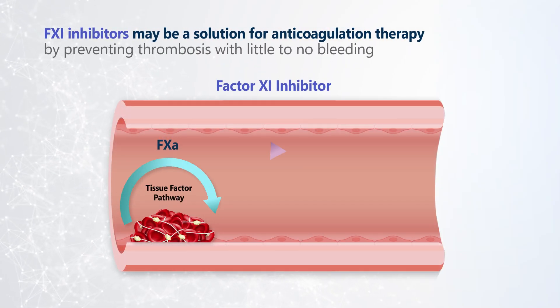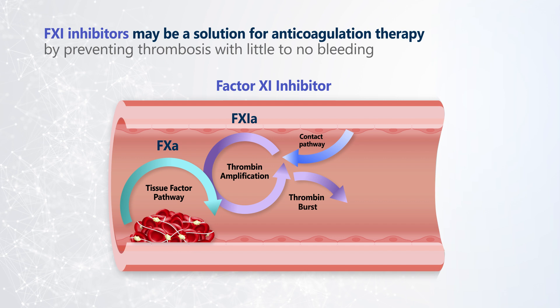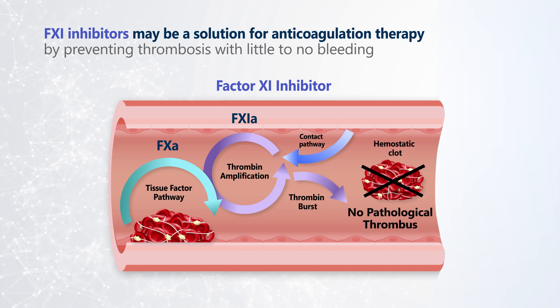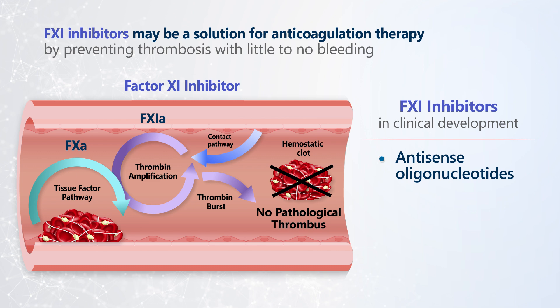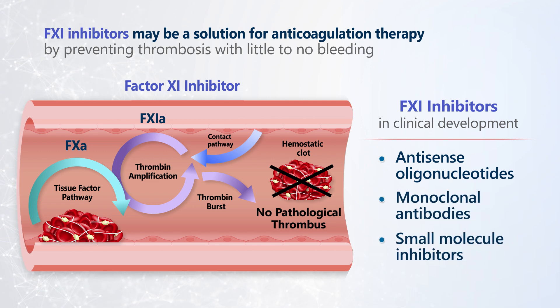Factor XI inhibitors offer a potential solution for unmet needs in anticoagulation therapy by effectively preventing thrombosis with little or no increase in the risk of bleeding. Several classes of Factor XI inhibitors are in clinical development, including antisense oligonucleotides, monoclonal antibodies, and small molecule inhibitors.